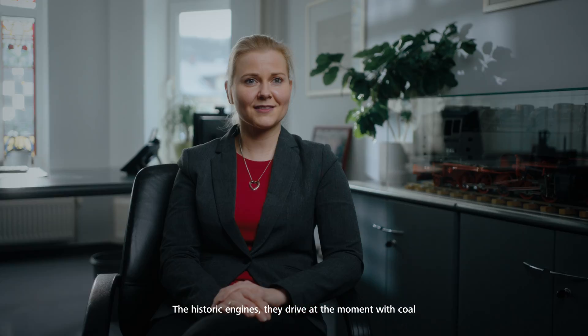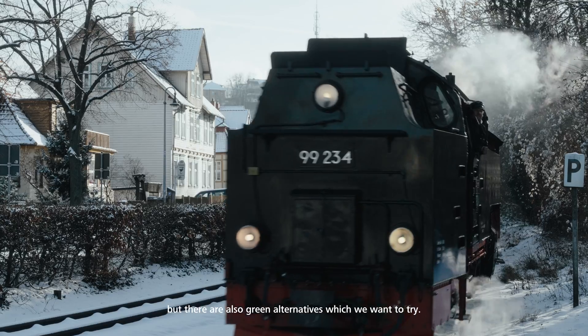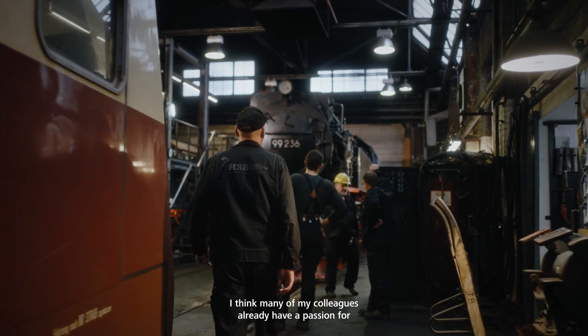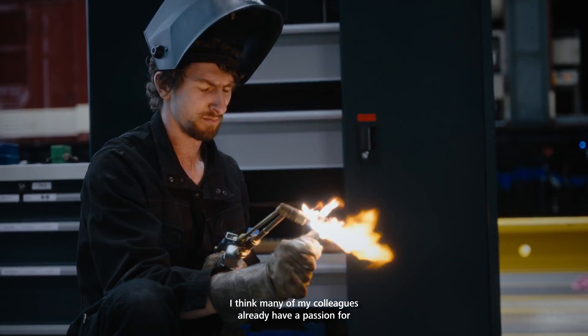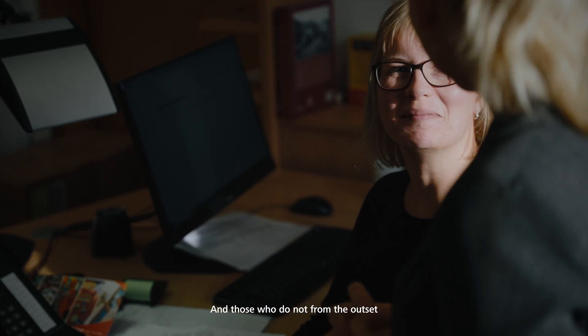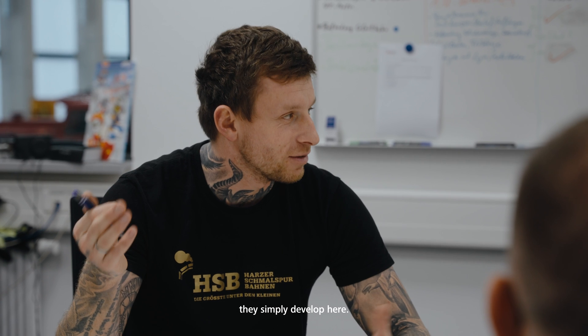The historic engines drive at the moment with coal, but there are also green alternatives which we want to try. Many of our colleagues already bring a passion for steam locomotive technology and for historic vehicles. And those who haven't yet developed that passion — they just develop it here.